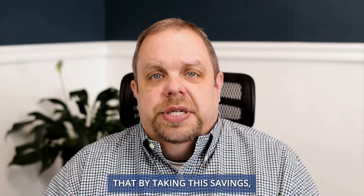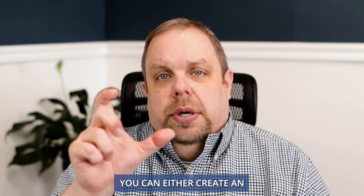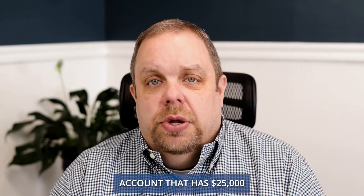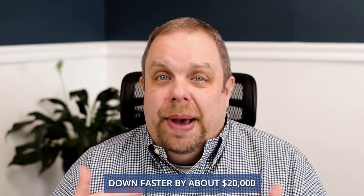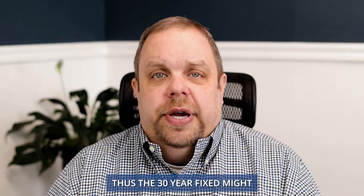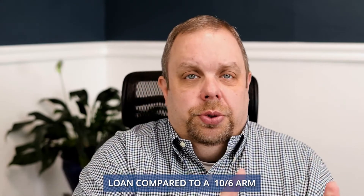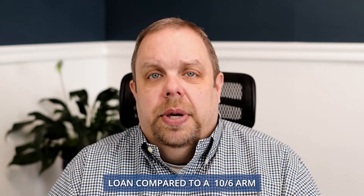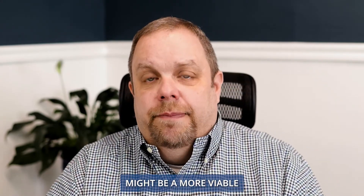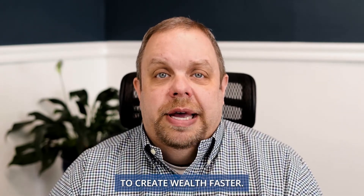So really the answer here is that by taking this savings, you can either create an account that has $25,000 worth of savings in it, or you can pay your mortgage down faster by about $20,000 over the period of time. Thus, the 30-year fixed might start to be an outdated loan compared to a 10-6 ARM, which might be a more viable and wiser option to create wealth faster.